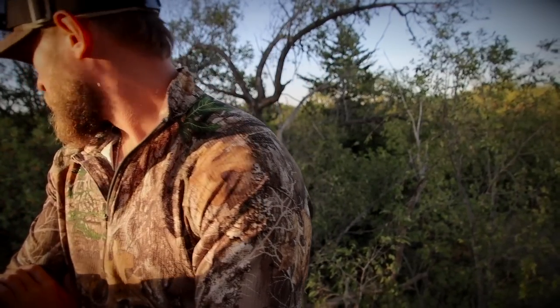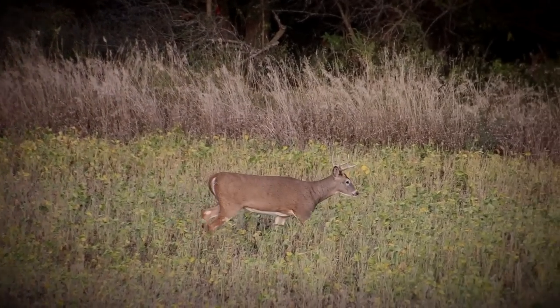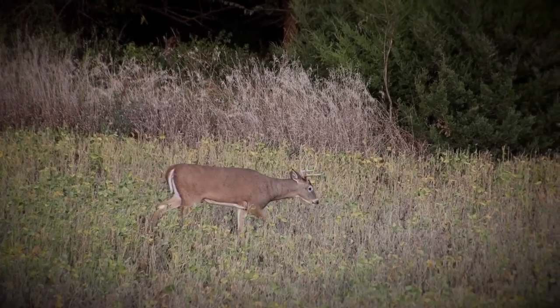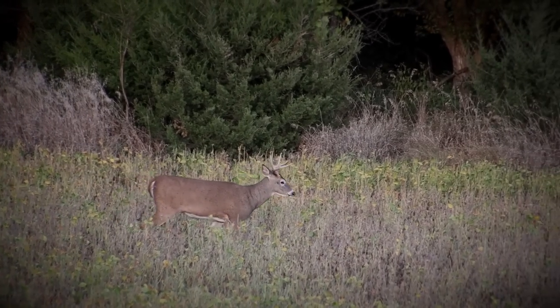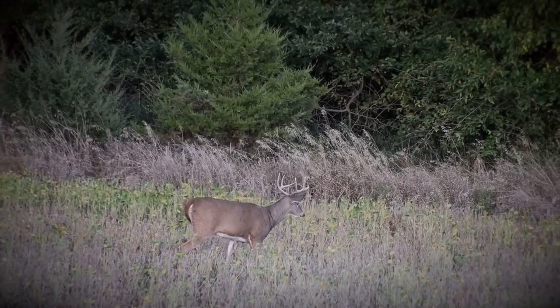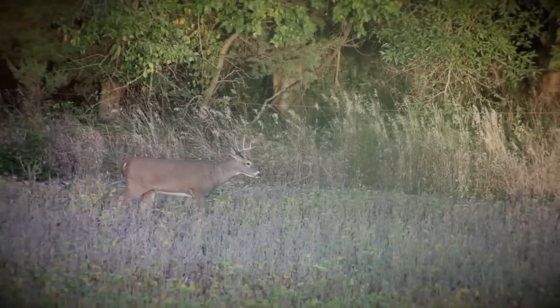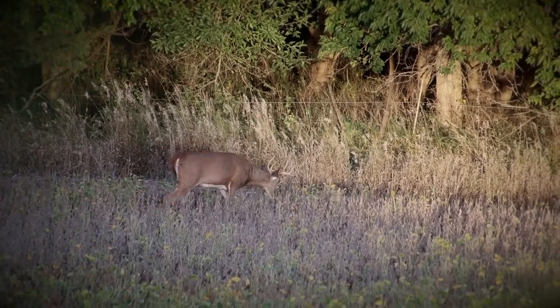So far we've got seven deer in the field. We've got an hour and a half of daylight at least. I kept hearing some racket back behind me and I'm trying to figure out what it is. It's kind of back in this bedding area — it's so thick I can't see back there. But who knows, hopefully it's a mature buck working his way out to the field.